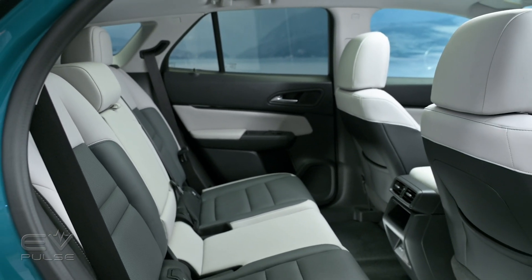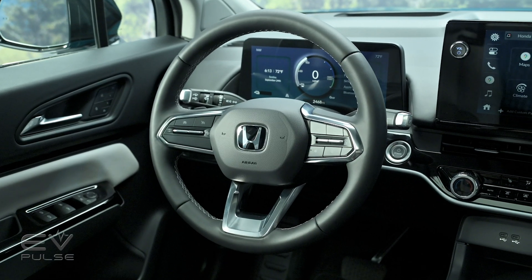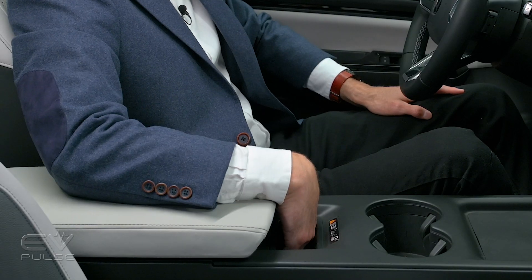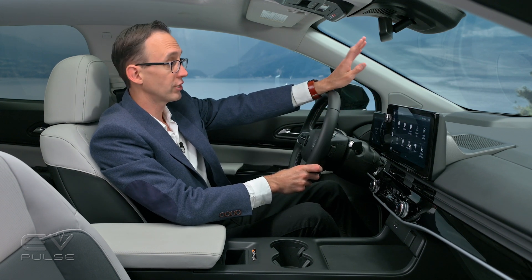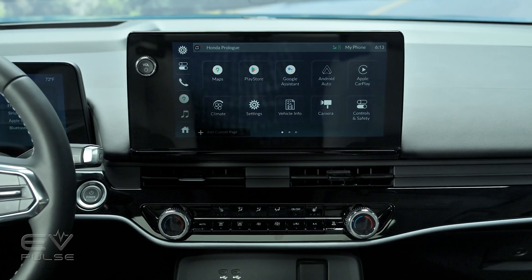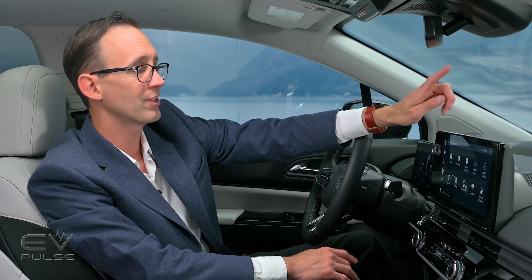When it comes to standard equipment, the base EX trim offers plenty, including heated front buckets, an eight-way power driver's seat with lumbar adjustability, dual-zone climate control, 19-inch wheels, and a wireless charging pouch on the center console. There's also an 11-inch digital instrument cluster, and top-shelf Elite trim comes with a head-up display. On the center of the dashboard is an 11.3-inch touchscreen with Google built-in, giving you access to the Google Assistant, the Google Play Store, and Google Maps.